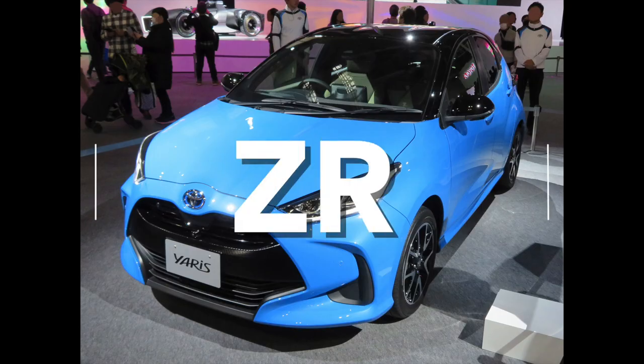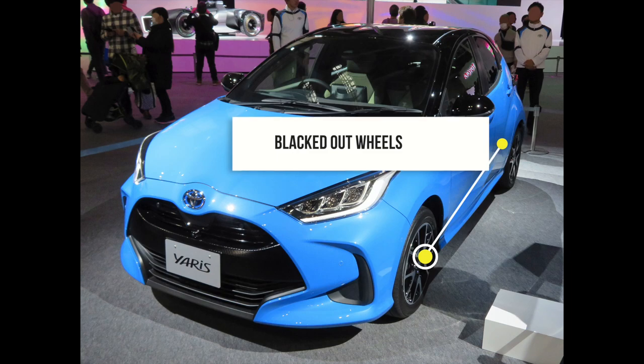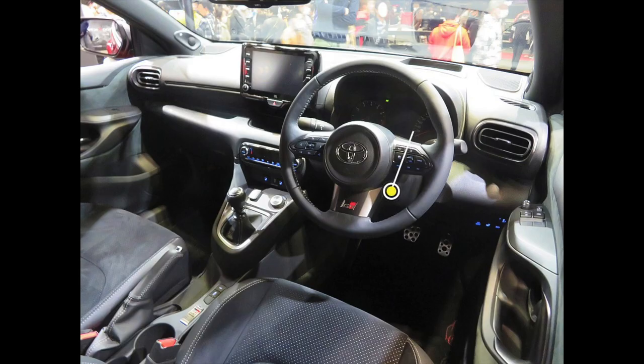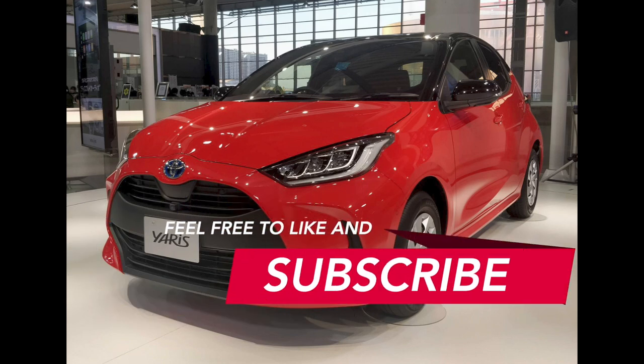The top-of-the-range ZR adds on top of what the SX has: two-tone colour options, a heads-up display, blind spot monitoring, blacked-out wheels, a reversing camera, and parking sensors. On the interior, you also get paddle shifters. I hope you enjoyed this video and it gave you everything you need to know on the new 2020 Toyota Yaris. Feel free to like and subscribe for more videos. Thanks for watching.